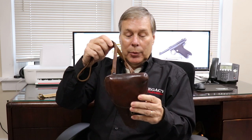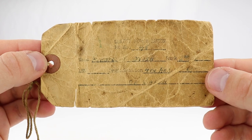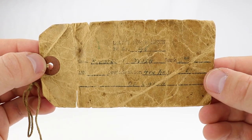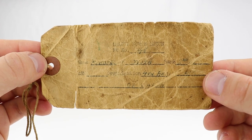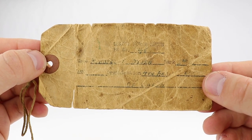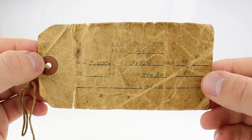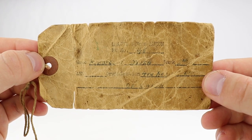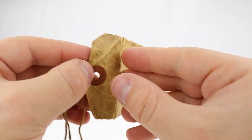I already did a video on Baby Nambus, but here's what makes this one special — and why I sought to borrow it from Scott at pre-98.com. This one also comes with this tag. It was like a capture document, but the GI who brought it home kept the tag that it came with.